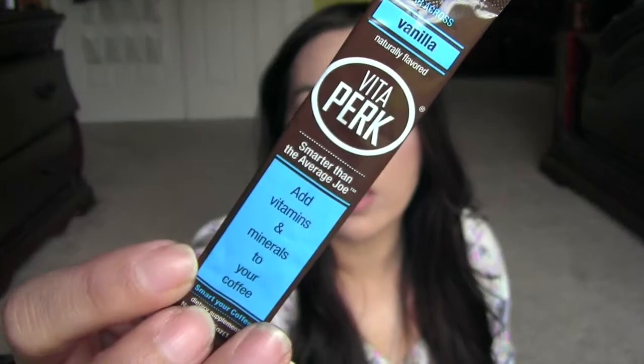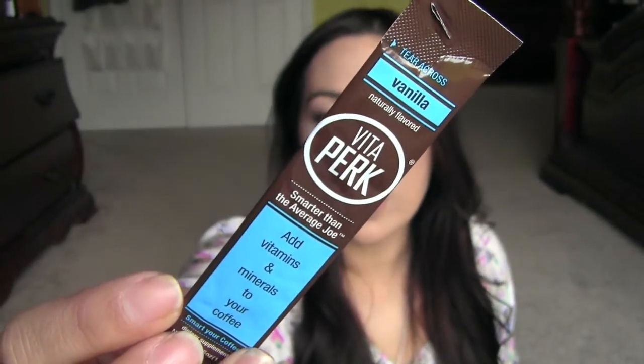Next is a Vitapark. This is like a coffee additive because it says 'smarter than the average Joe — add vitamins and minerals to your coffee.' So you add this to your coffee. It's in vanilla, maybe like one of those creamer things. It says: add Vitapark to any cup of coffee and you'll enjoy a healthy and convenient 15 vitamin and mineral boost that enriches your coffee experience with essential nutrients for an on-the-go lifestyle. That's smart.